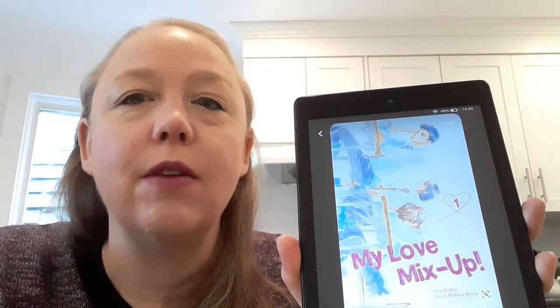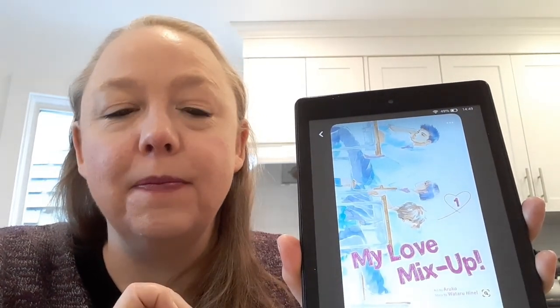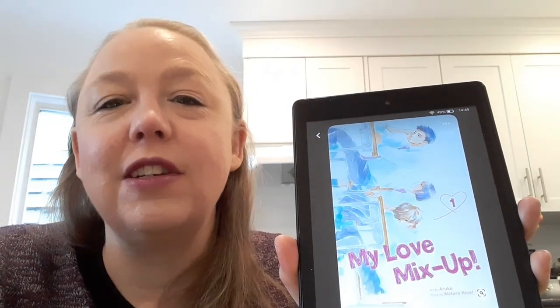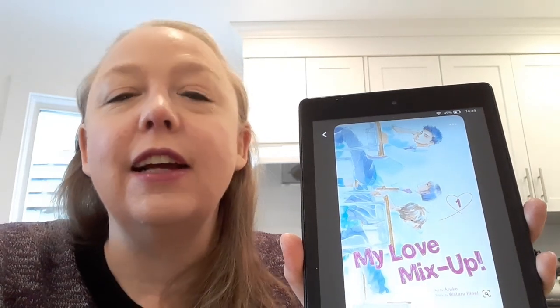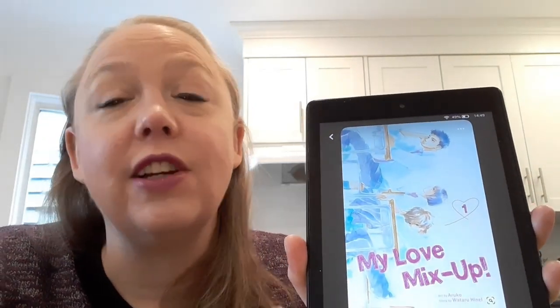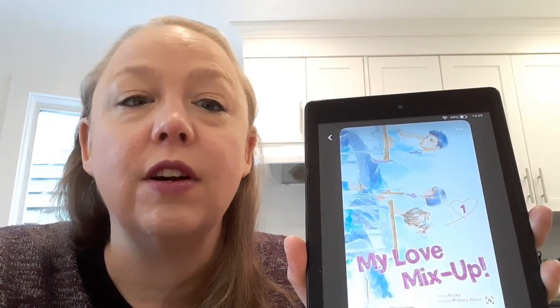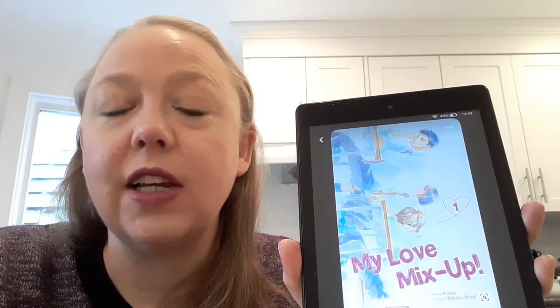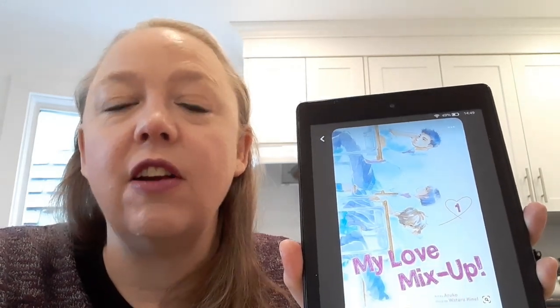My Love Mix Up is a high school set romance-y manga that sort of starts with, as you can probably tell by the title, a bit of a misunderstanding. It's really cute — I actually find it quite a sweet story. I've really enjoyed where it's gone and I'm really looking forward to getting back to it and finishing it off.